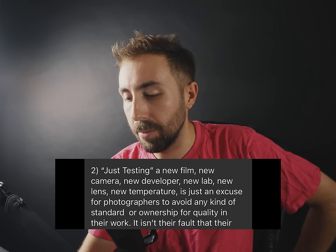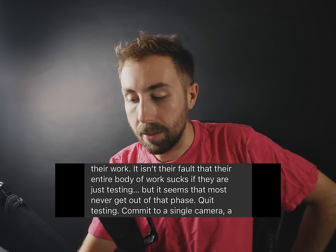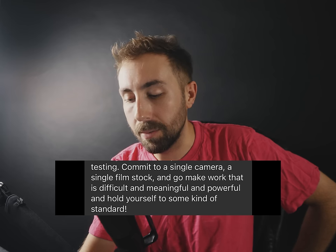"Lens design died in the 80s — once computers started being used, lenses lost their character." "6x6 is the best format for photography." "Just testing a new film, new camera, new developer, new lab, new lens, new temperature is just an excuse for photographers to avoid ownership for quality in their work. Quit testing — commit to a single camera, a single film stock, and go make work that is difficult, meaningful, and powerful." That's the dream as a photographer — disassociate yourself from the gear and focus on the photography. I think you also need to put in your 10,000 hours and test film stocks to find what you want, and then stick to it.